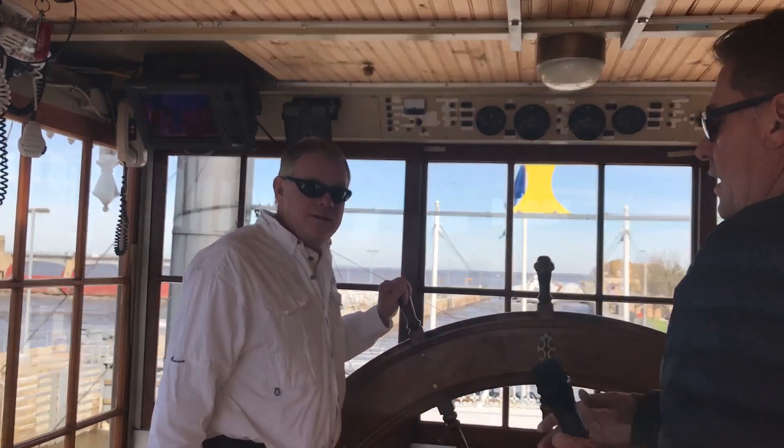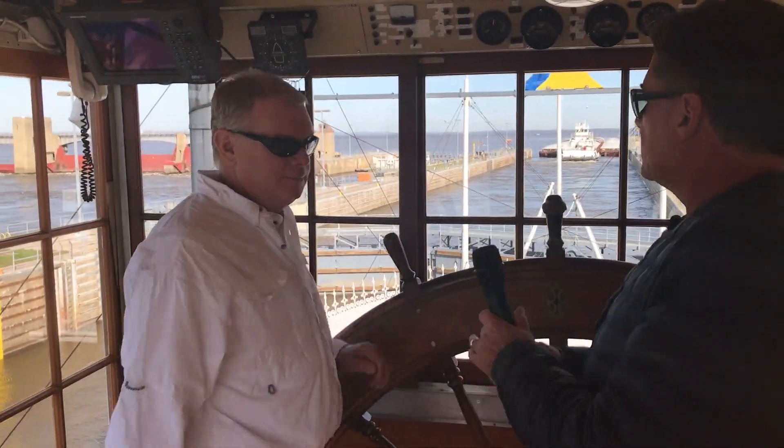Hi there, Captain Kevin. How are you? Good. Good to see you again. So, Lock and Dam number 13.